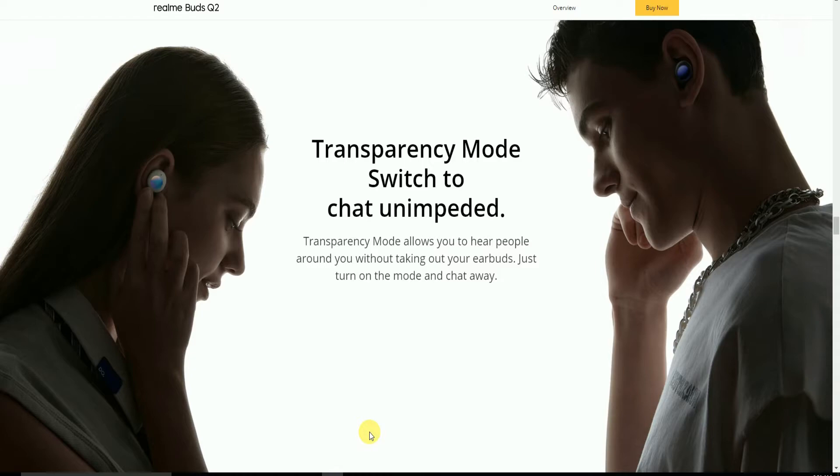Transparency Mode allows you to hear people around you without taking out your earbuds — just turn on the mode to switch to it.